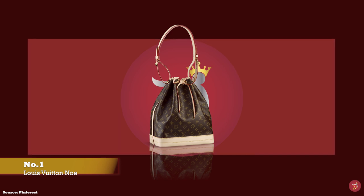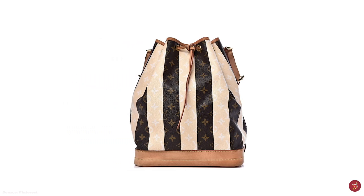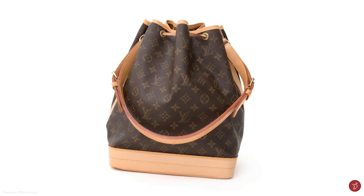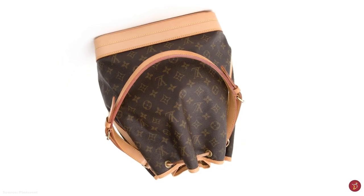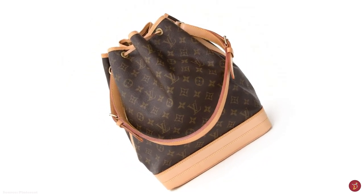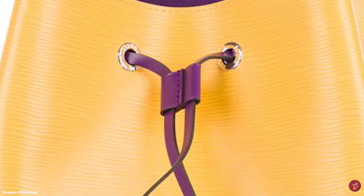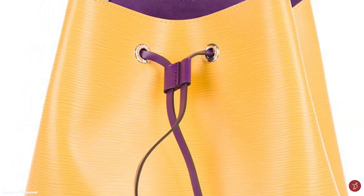The Noé bag paved the way for many designers to introduce their own imitation bucket bags. It is said that the Louis Vuitton Noé bag was Louis Vuitton's very first handbag, although the bucket bag as we know it now was not originally intended to hold personal belongings but evolved into one. The Noé bucket bag was initially designed as a functional, practical carrier for champagne bottles.